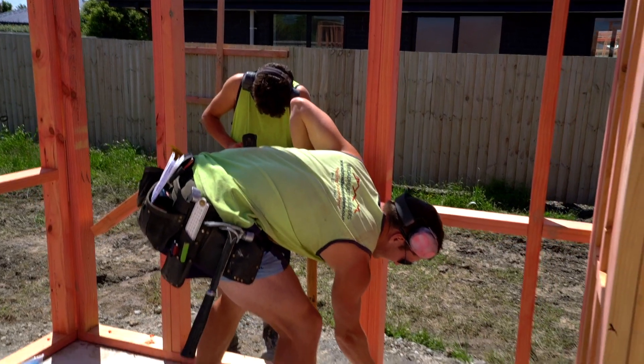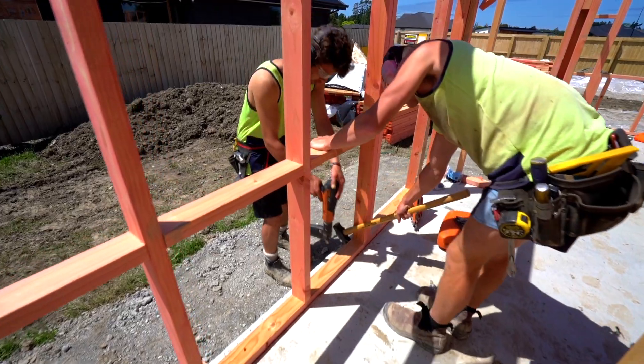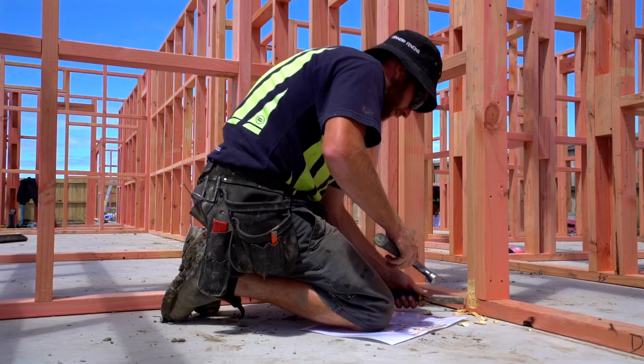So we turned up here at 7, squared up and marked out all of the floor. Started moving some frames around and got them standing in place. We're just moving into pinning them down to the concrete now, and we've straightened them in a minute.